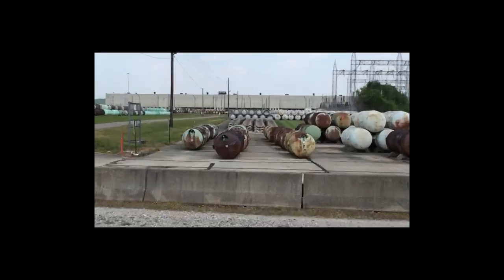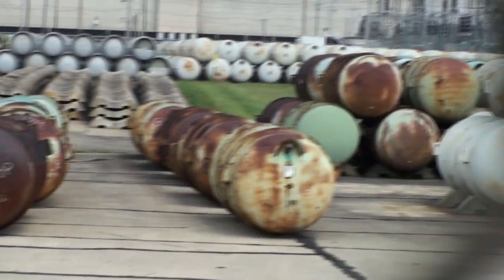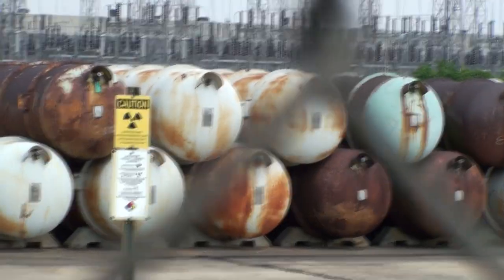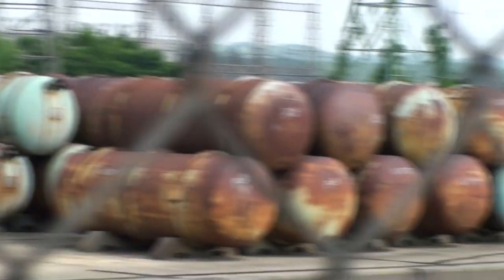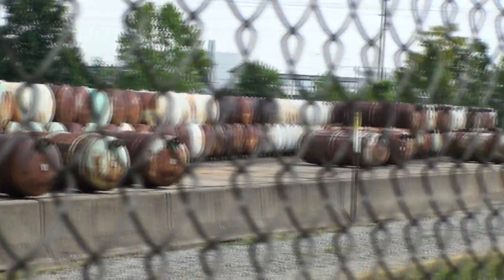And as you can see through this exclusive video, many thousands of the cylinders have suffered an exponential amount of corrosion due to being left out in high winds, thunderstorms, and rain storms that affect southern Ohio.